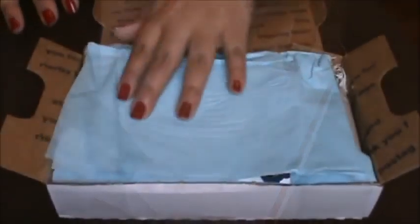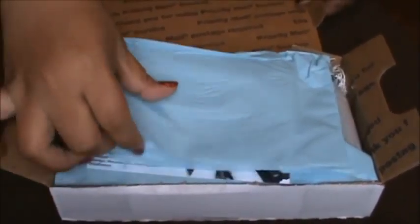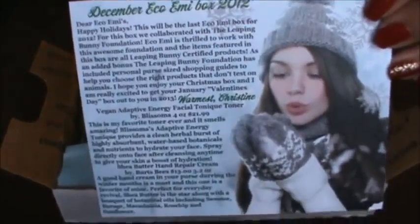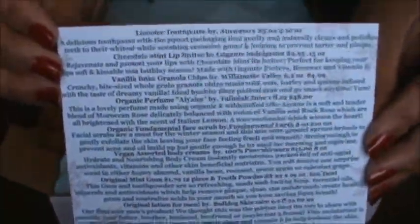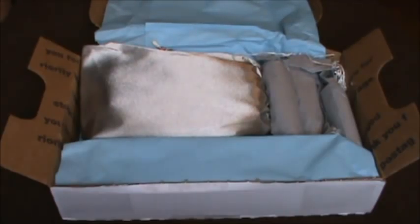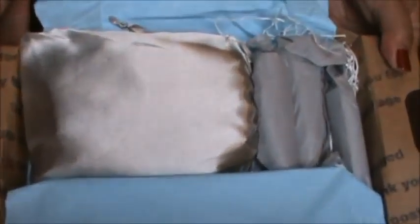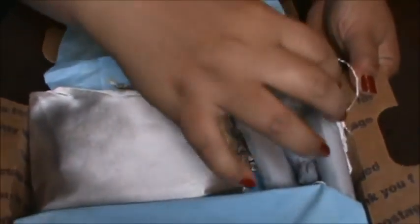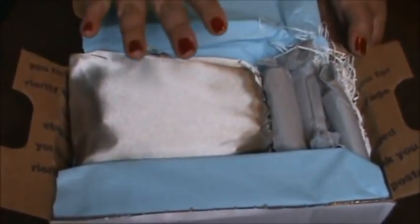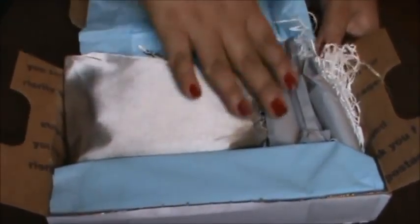Oh, it came with this cute baby blue tissue paper! Let's open it up. Here's the card — doesn't she look all cozy with her mittens and hat? On the back it says that all these products are not tested on animals, so yeah, I love it. Look how festive it looks — it has white paper that reminds you of snow. I love it. It looks all wintery with the white paper and the silver and the baby blue.